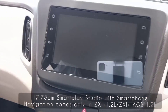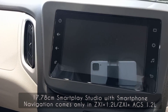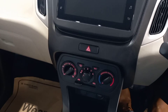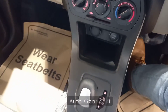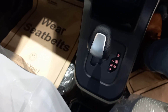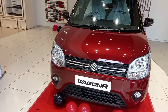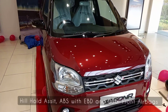The music system of the new Wagon R has Smart Play Studio with smartphone navigation and four speakers. The automatic variant is available in both 1-litre and 1.2-litre engine transmissions.